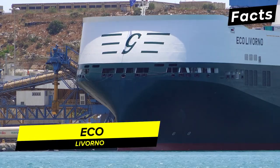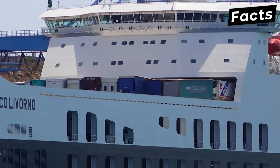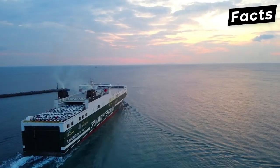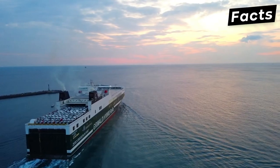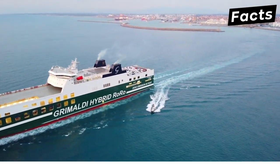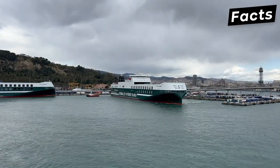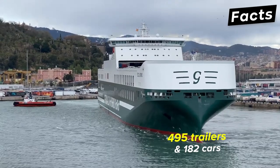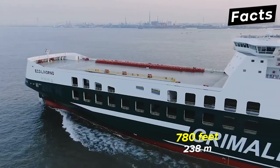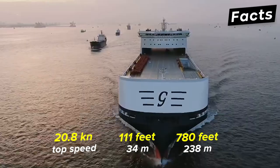Another notable RoRo ship is the Eco Livorno, one of the world's most environmentally sustainable ships. Operated by the Grimaldi Group and sailing under the flag of Italy, the vessel runs with a hybrid powertrain aiming to contribute towards a sustainable shipping industry. The ship comprises seven decks capable of accommodating up to 495 trailers and 182 cars. It measures a length of 780 feet, a width of 111 feet, and a maximum sailing speed of 20.8 knots.